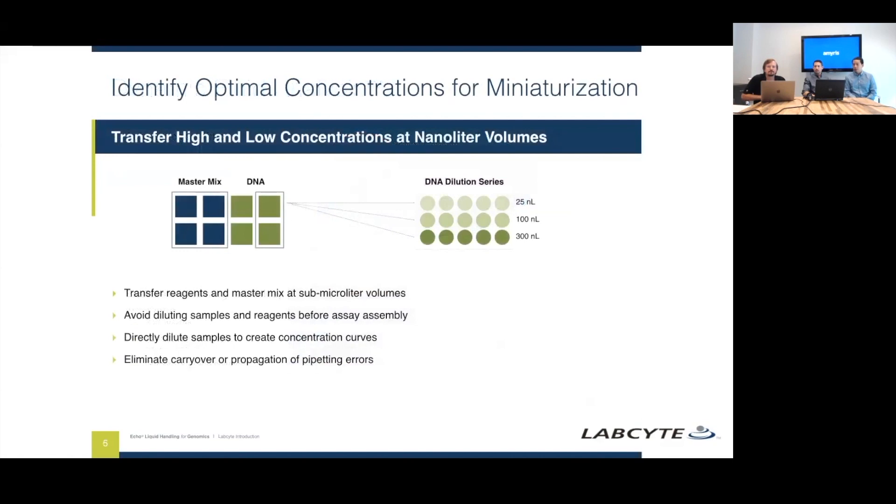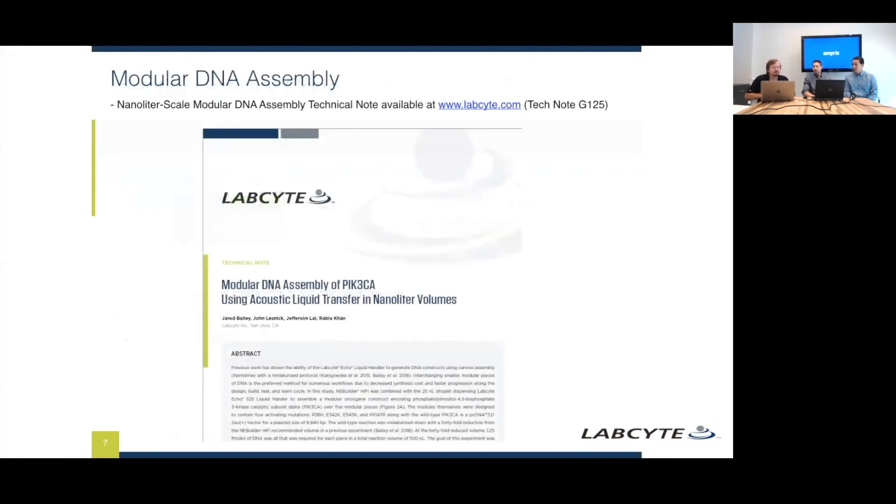Using this technology, we can remove serial dilutions from workflows entirely. We now do what we call direct dilution, where we can transfer as little as 25 nanoliters at a time. That allows us to not propagate serial dilution errors and build beautiful standard curves. We love supporting our customers and their applications, and a lot of these are available on the website. Here we have an application note detailing five-piece Gibson assemblies at 500 nanoliter scale.